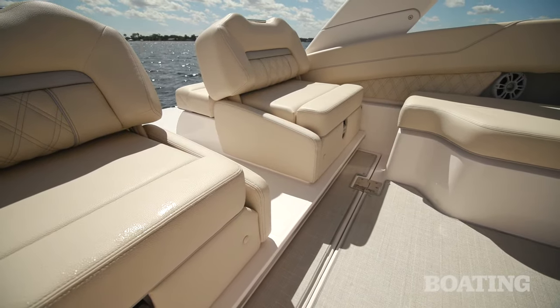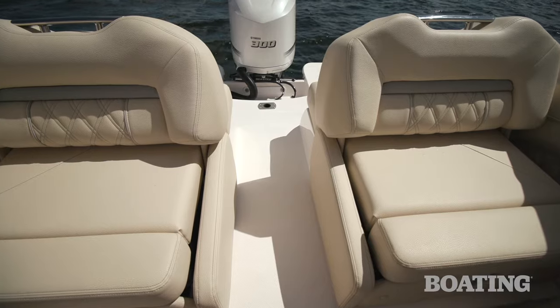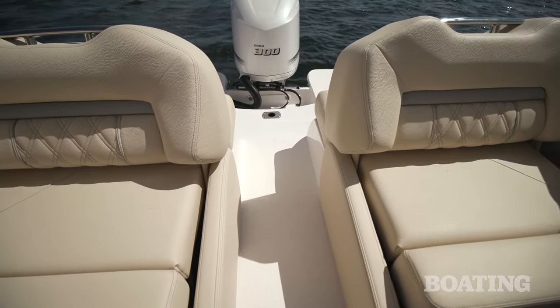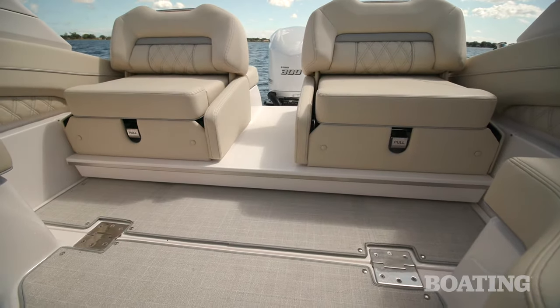Many outboards that you see have a limited space on the transom platform, and Regal has optimized that by creating this sliding seat platform. It comes forward 14 inches to give you a complete beam-to-beam walkway on your platform. You've still got a transom walkthrough, and if you're cruising, slide it back 14 inches and you've gotten maximum space in your cockpit.